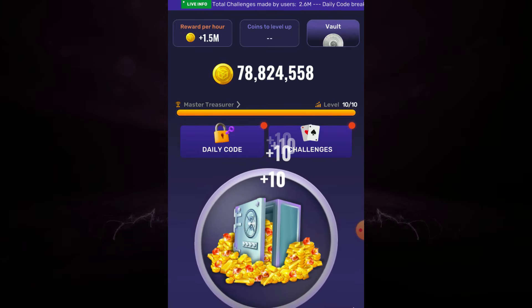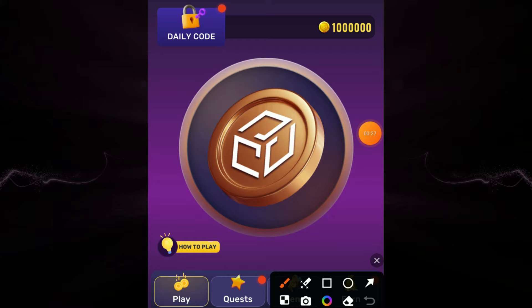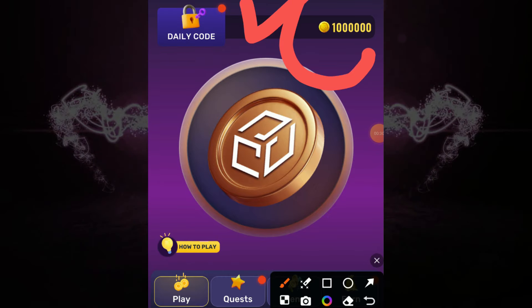Welcome back to another video of Treasure Tapper tap tap daily codes. In this video I am going to share with you today's code for claiming your 1 million coins.